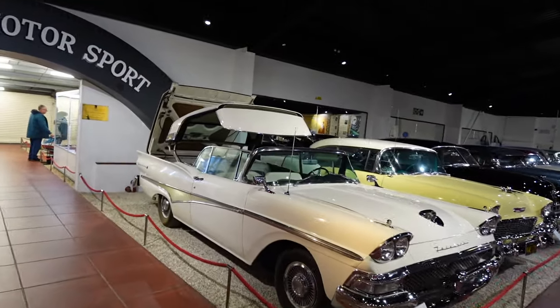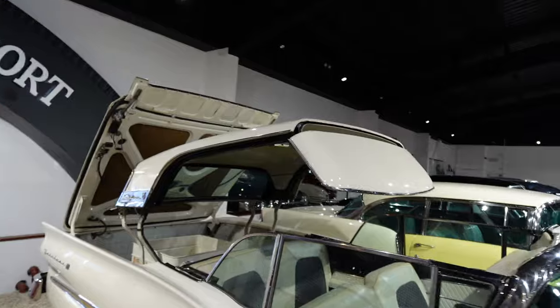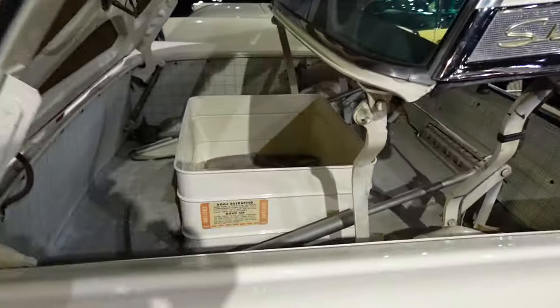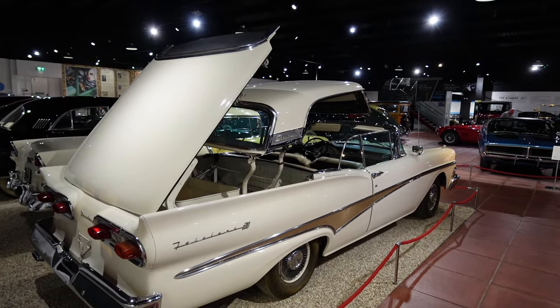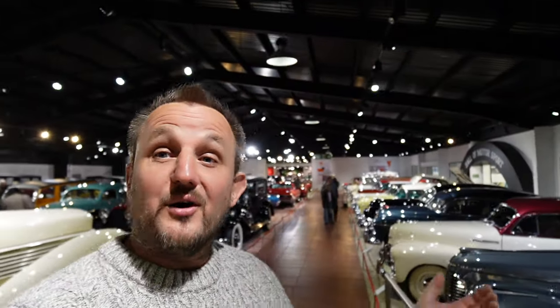This is a 1958 Ford Fairlane. Look how technology has come along — you've got this massive metal folding retractable roof and it fills a huge void in the back of the car. You imagine what the technology would do now, it'd make it like origami. That is massive.